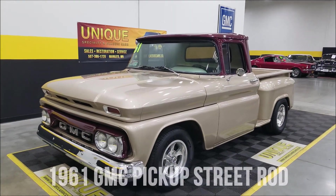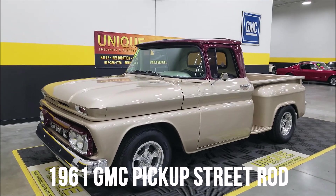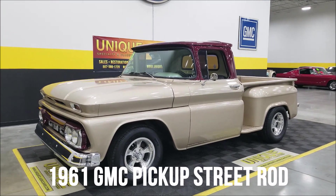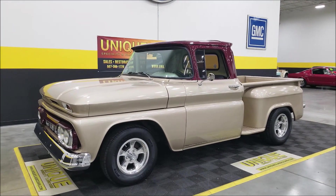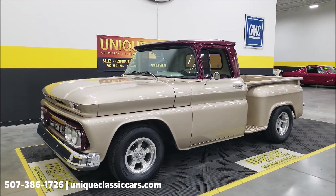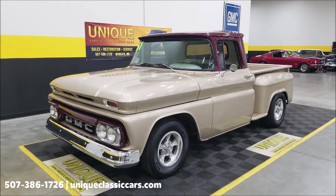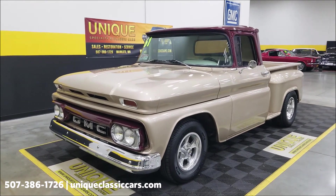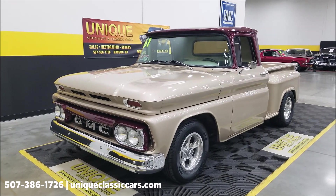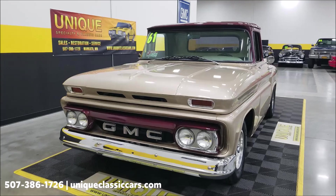Here's a pickup to take a look at from uniqueclassiccars.com — a 1961 GMC C10, half-ton stepside short box. This is more of a street rod and has had an updated engine installed underneath the hood: a 5.3-liter, more modern General Motors engine, so a 5.3-liter V8.